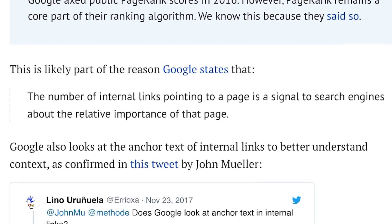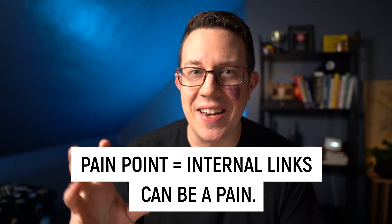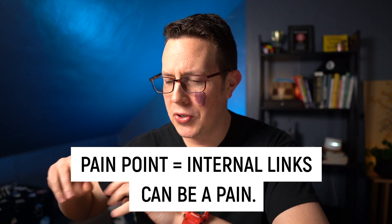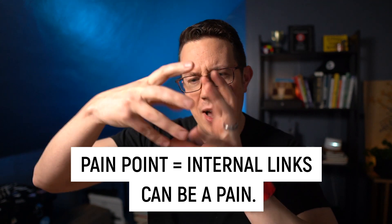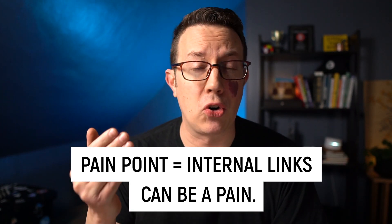In fact, according to Google, the number of internal links pointing to a page is a signal to search engines about the relative importance of that page. The problem is it can be a huge pain to go back to super old posts and add links to new posts and vice versa, and manage this web that the Google spider bots have to crawl. That's where Link Whisper comes in to make this process easier and faster.